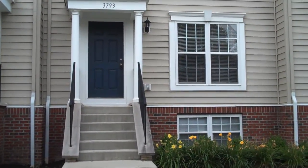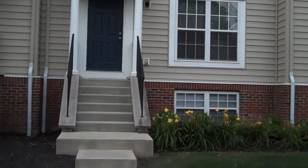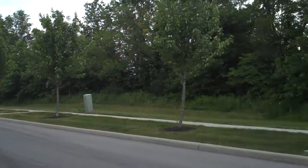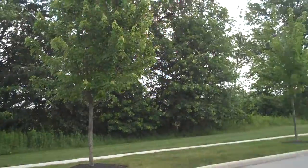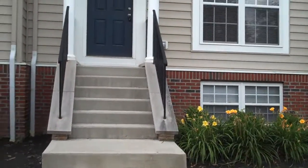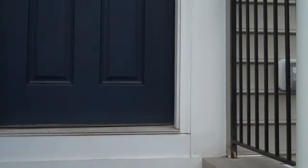Welcome to 3793 Preserve Crossing Boulevard in Columbus. We are in the Preserve Crossing neighborhood. This is a two-bedroom, two-and-a-half bath, attached condo, three stories, 1695 square feet.